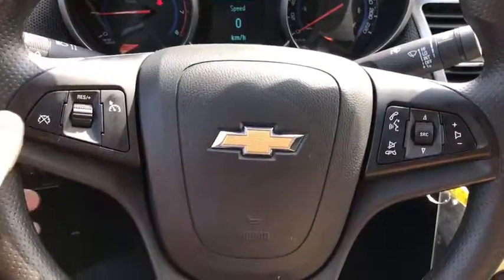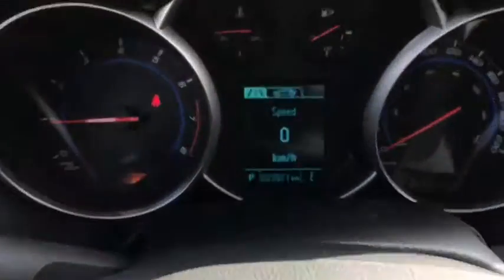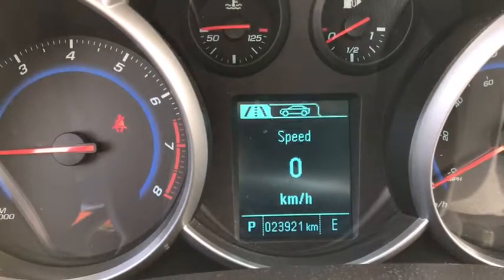Looking in at the steering wheel you have your cruise control, hands-free calling, and volume controls. And looking in at the odometer you have 23,921 kilometers.